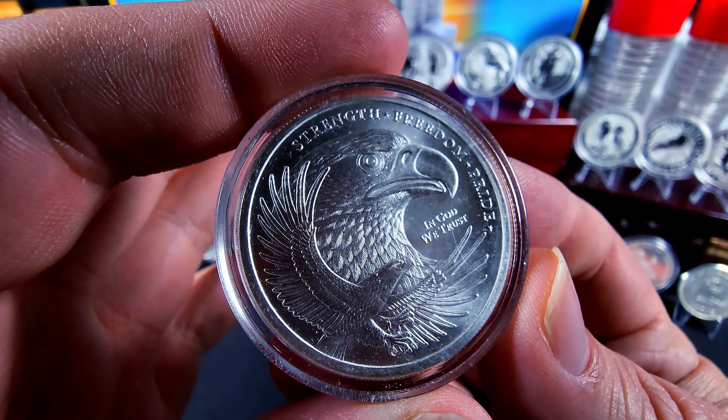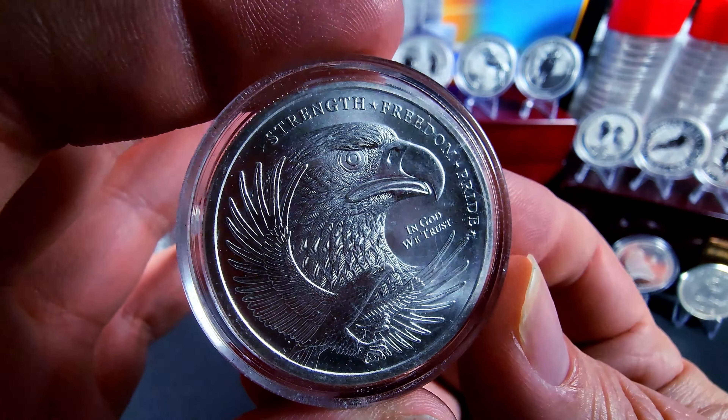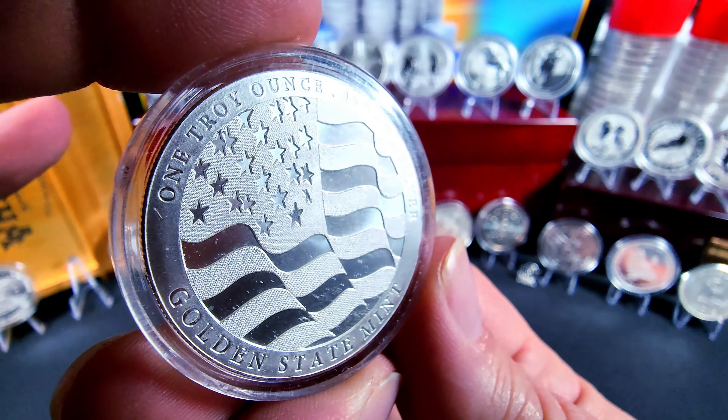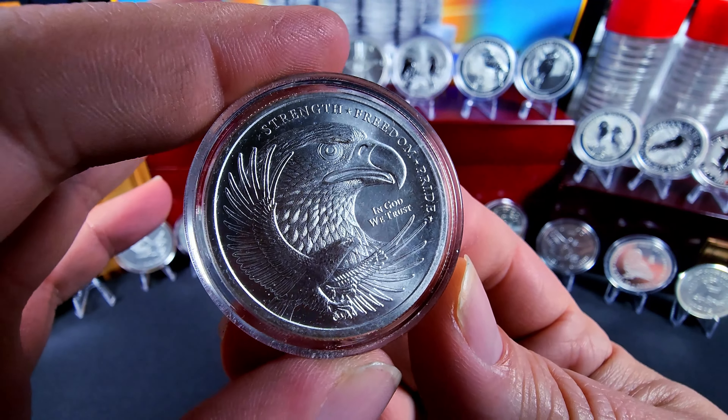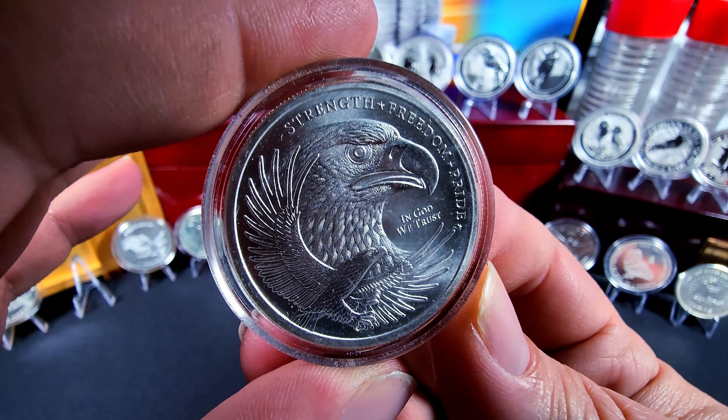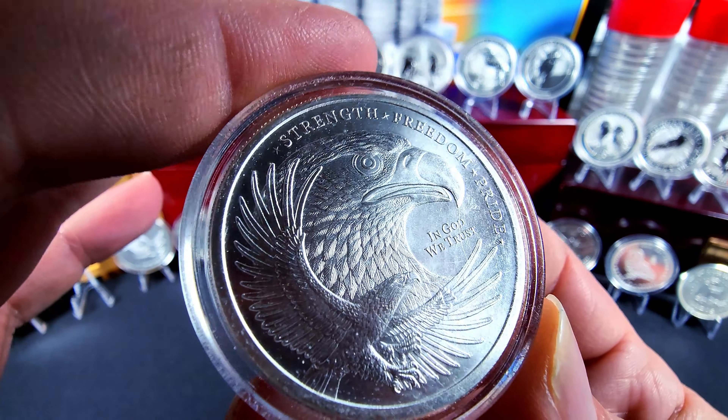Then we have this one here. Great detail on the eagle, and also on the other side the wonderful American flag. Golden State Mint round. I'd like to have more of these — they're great pieces. The detail is amazing.